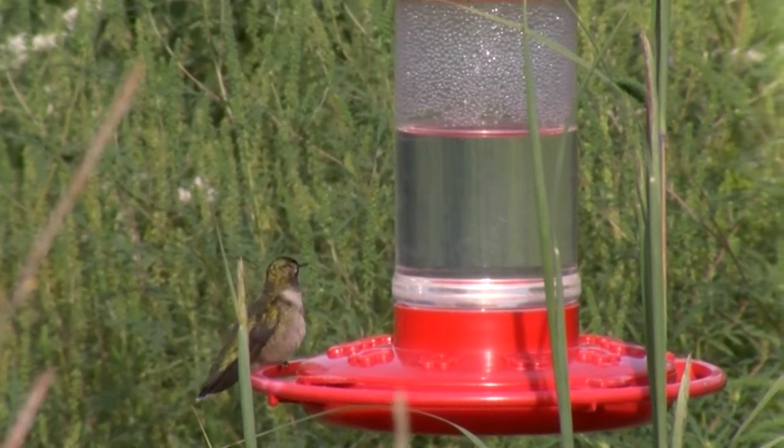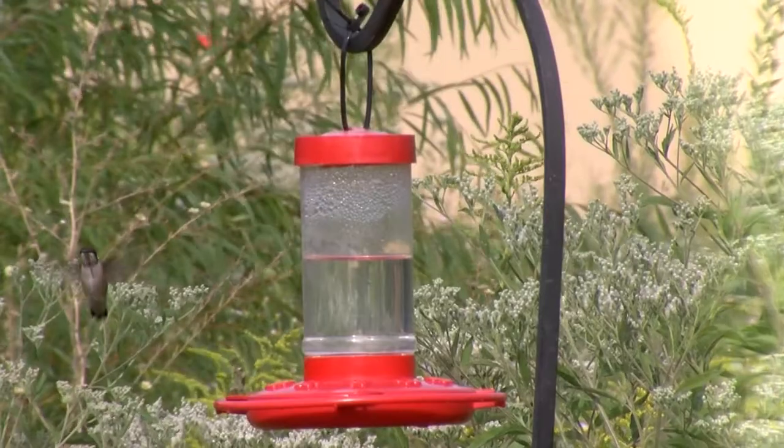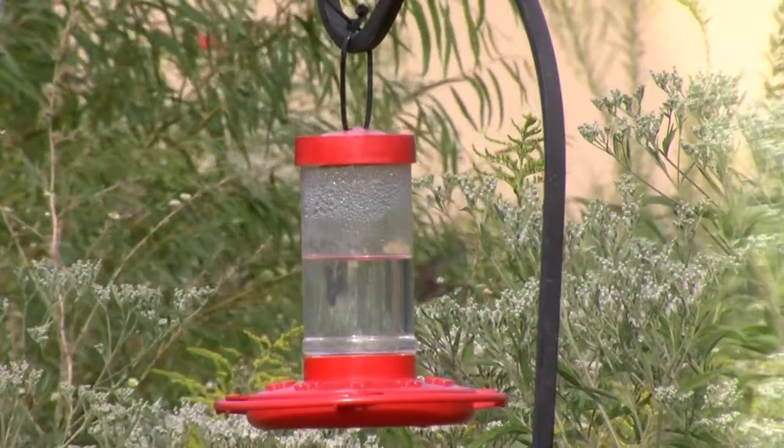All the native plants that we plant and promote — whether it's bee balm, cardinal flower, things like that — they help hummingbirds but also any of the pollinators we have, like bees and monarchs. They're just good all around for the Independence area.